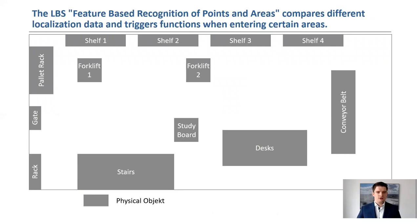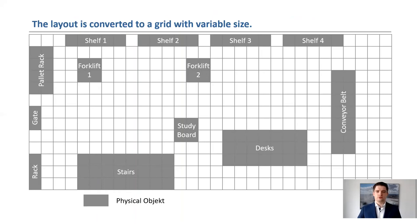The location-based service recognizes digitally stored functional areas, so that when entering these areas, for example, a note about the permitted maximum speed can be displayed. Both the functional surfaces and the localization data of the various systems are stored in RAIL. In the figure, you can see a schematic representation of our experimental hall at the Institute. The gray areas represent different objects such as a pallet rack, two forklifts, or a conveyor belt. The layout of the hall is transformed into a grid, where the size of the individual fields is freely selectable. This offers the advantage that the localization accuracy can be adapted to the respective application.